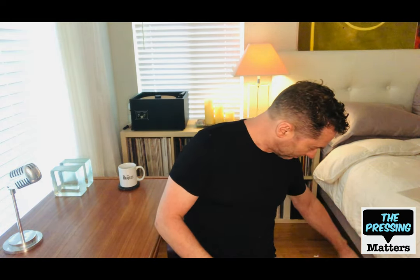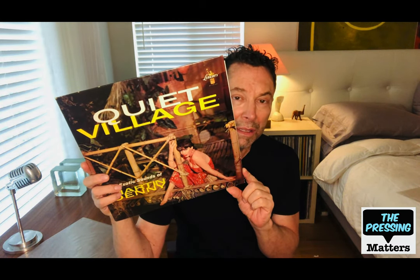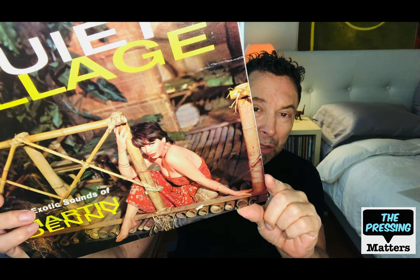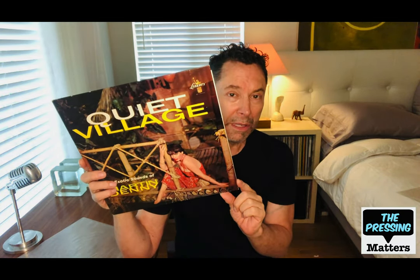I thought it was a little crime jazz but might not be — I haven't listened to it in a long time. This is the iconic Martin Denny Quiet Village, which kick-started the Exotica craze and the tradition of having a lovely model on the covers of these exotic releases. This is on the Liberty label and is a must-have for Exotica fans.